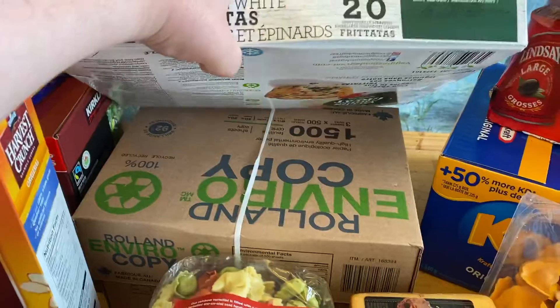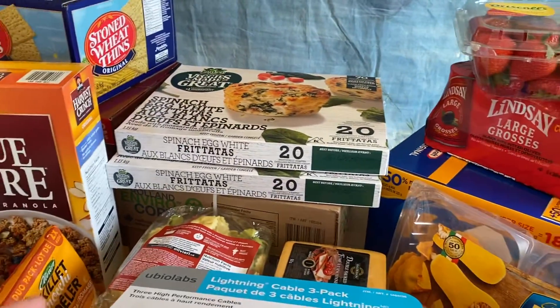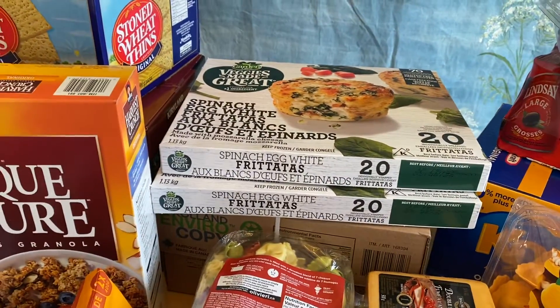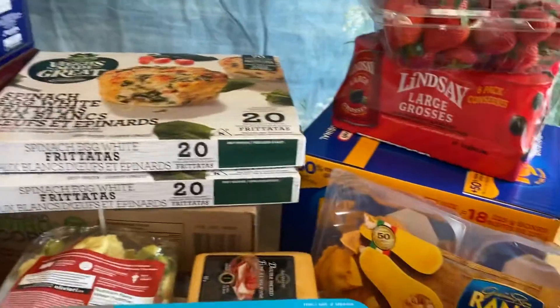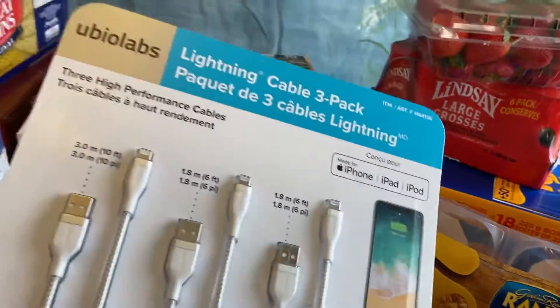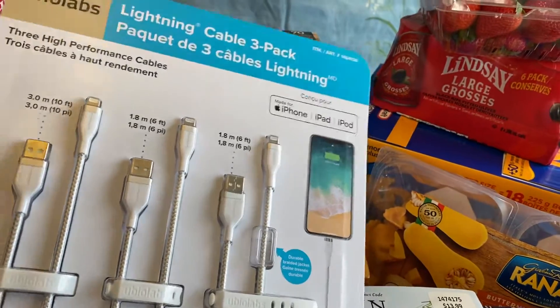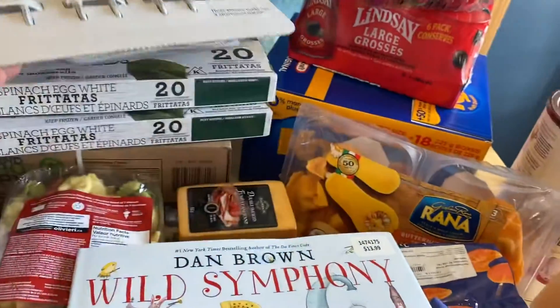I got some printer paper. Costco has 100% recycled paper for cheaper than the same amount of non-recycled paper would be at Staples or anywhere, so I get it there. I got a three-pack of phone charging cables — probably for different people for Christmas because everybody always needs one in their stocking.